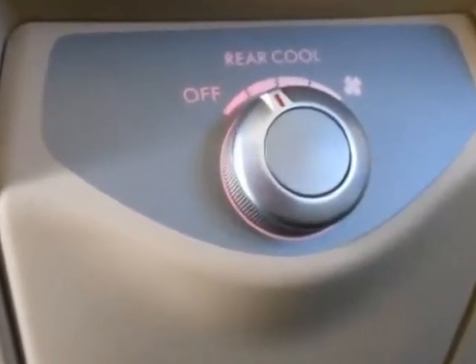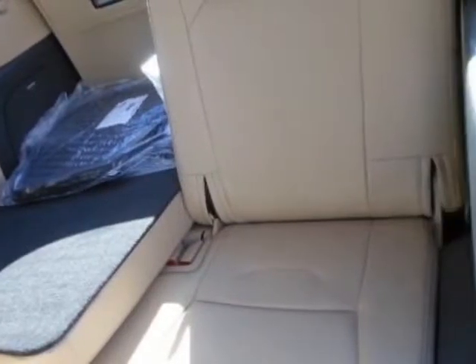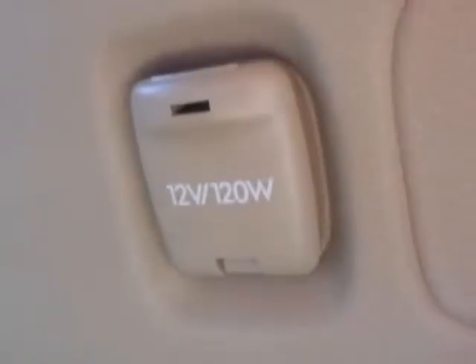Additional options for this vehicle include the 1st, 2nd, and 3rd row all-weather floor mats, beige cargo tray, rear bumper cover, splash guard kit, and puddle lights.